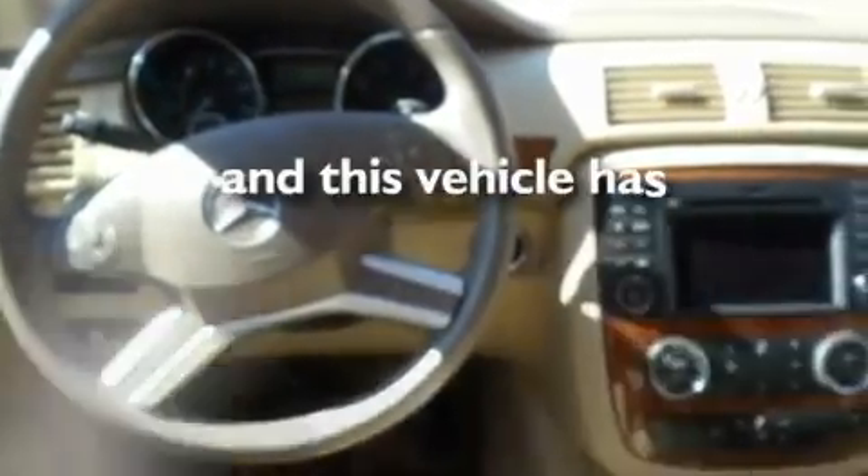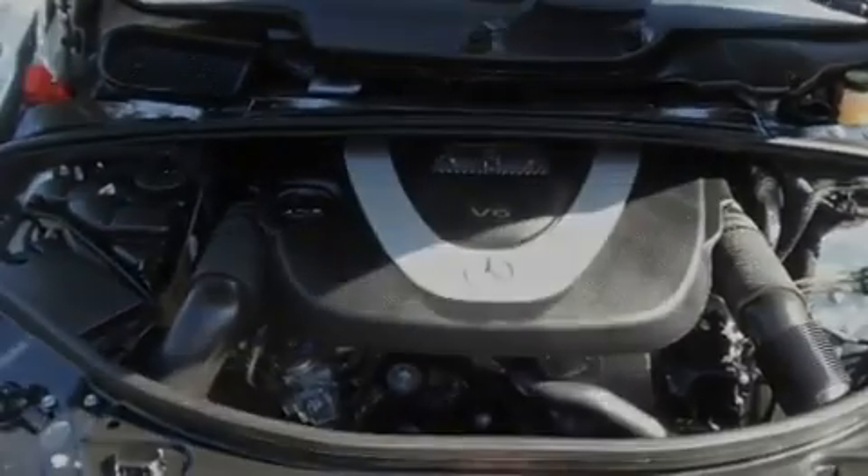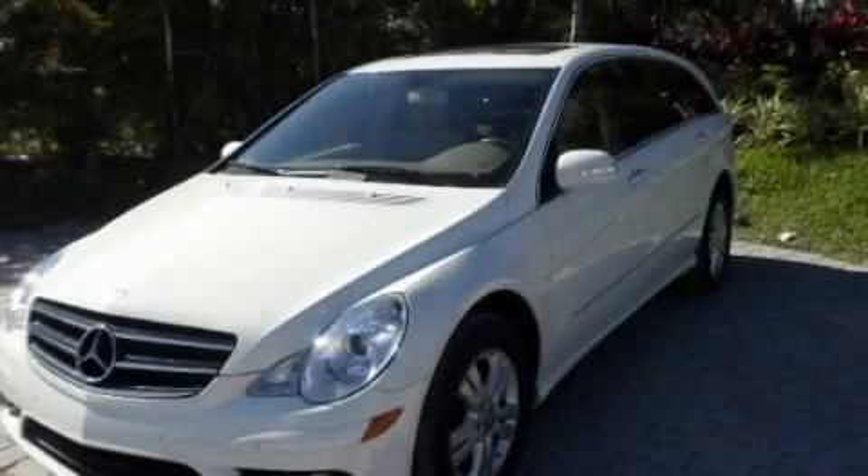This vehicle has less than 45,000 miles. Please call us today for more information on this great vehicle.